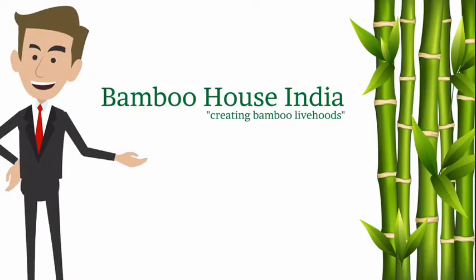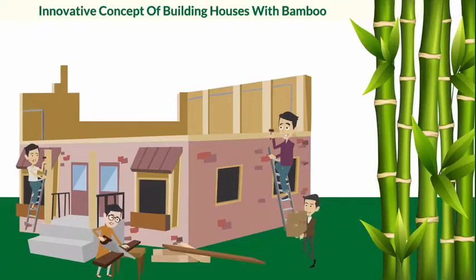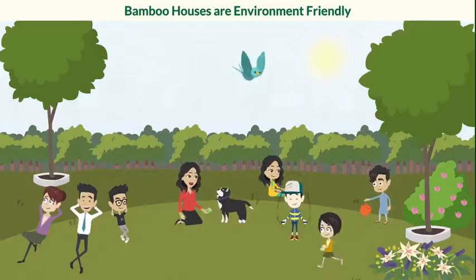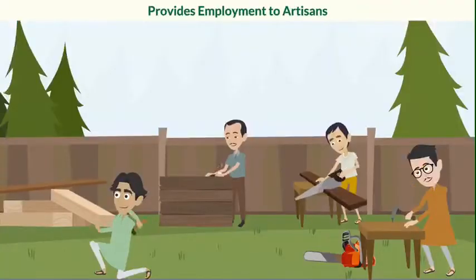Bamboo House India, a Hyderabad-based social enterprise, is involved in an innovative concept of building houses with bamboo. Bamboo houses are environment friendly and provide employment to thousands of farmers and artisans.